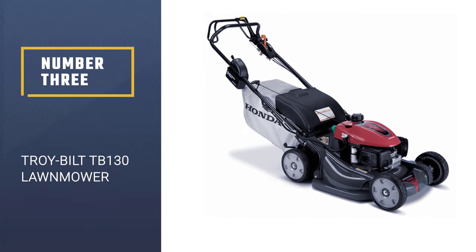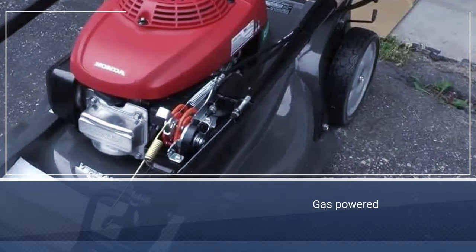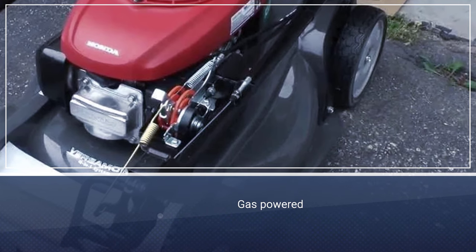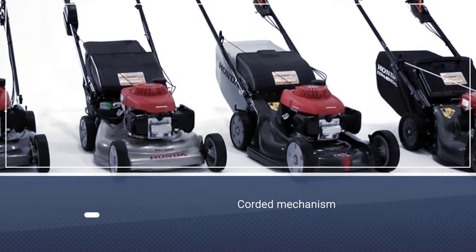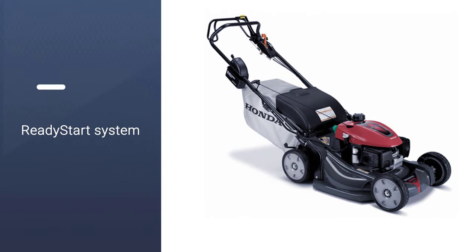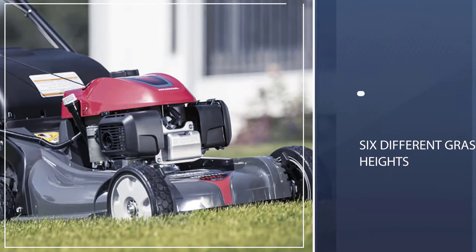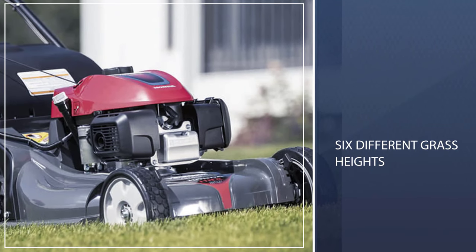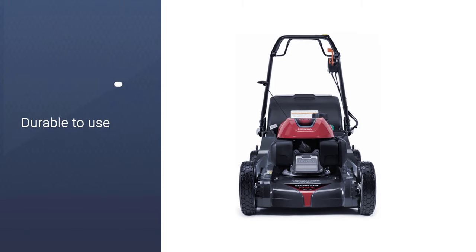Number 3: Troy-Bilt TB130 Lawnmower. The Troy-Bilt TB130 Lawnmower is a gas-powered self-propelling lawnmower, possessing an easy-to-start engine and offering four variable speed settings. Providing a 21-inch tri-action complete cutting system, this rear-wheel drive ensures strong performance and longevity of use. Simply pull the corded mechanism and the ready-start system will do everything else. The fuel tank possesses a 1.09-quart capacity while the wheels measure a heavy-duty 8-inch diameter.